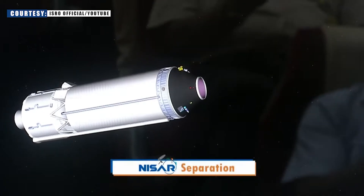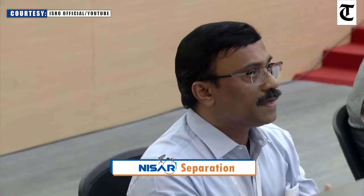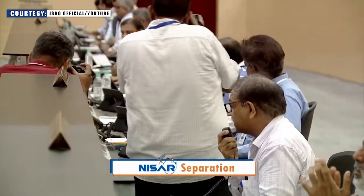NISAR spacecraft separated. This is GSLV F-16 — NISAR mission accomplished. Satellite handed over to mission direction.